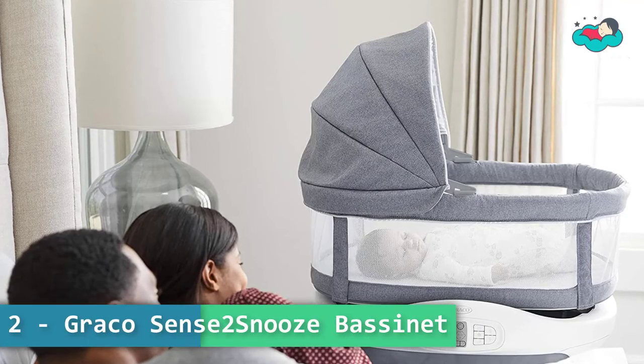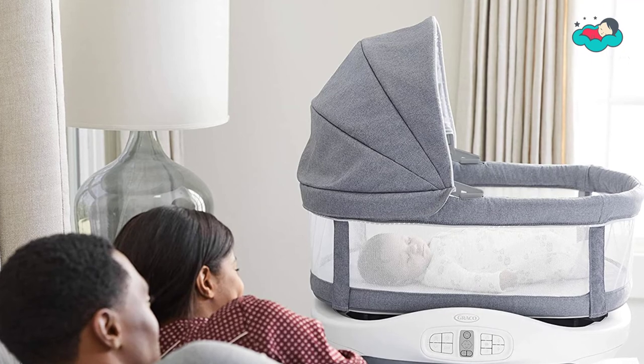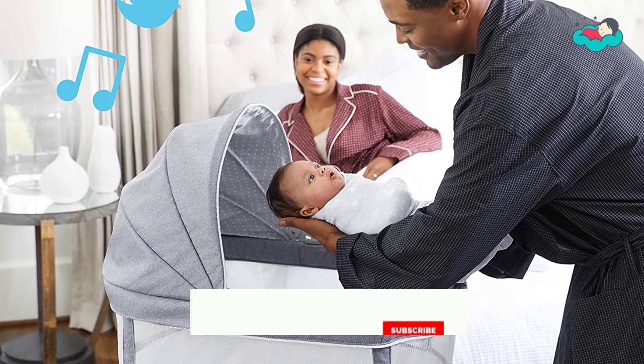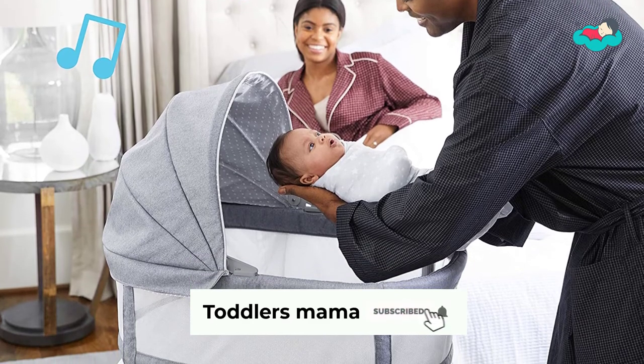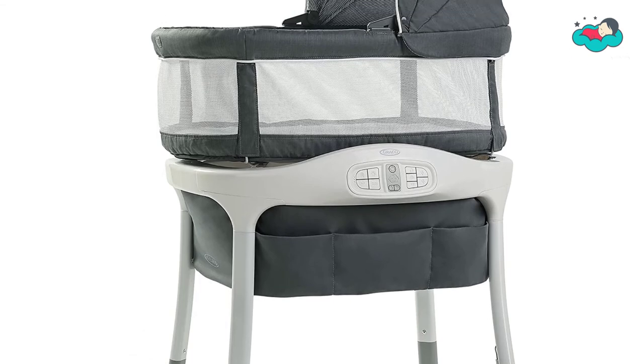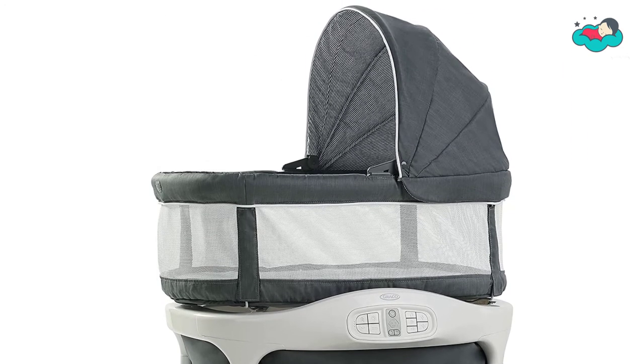At number 2, we have the Graco Sense2Snooze bassinet. Cry detection technology detects and automatically responds to baby's cries to help soothe baby back to sleep. The head-to-toe soothing motion is gradual and includes varying speeds. Three different motion speeds are included to provide the right pace to fit baby's preference.